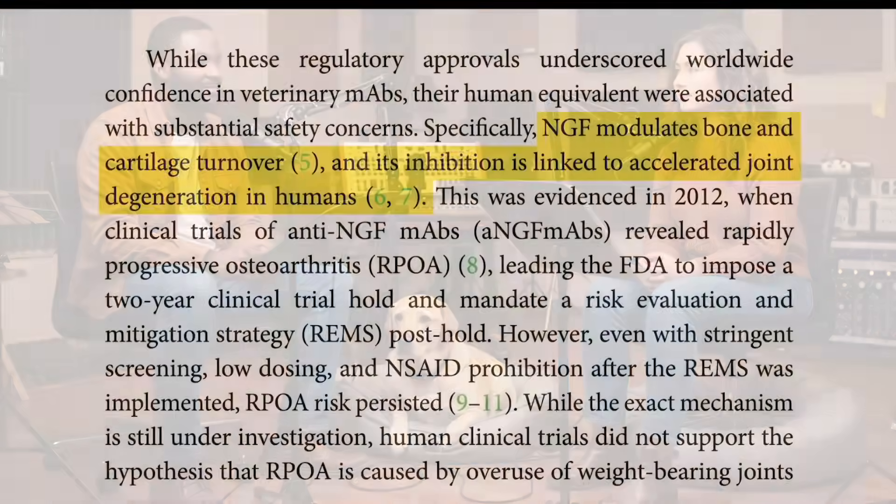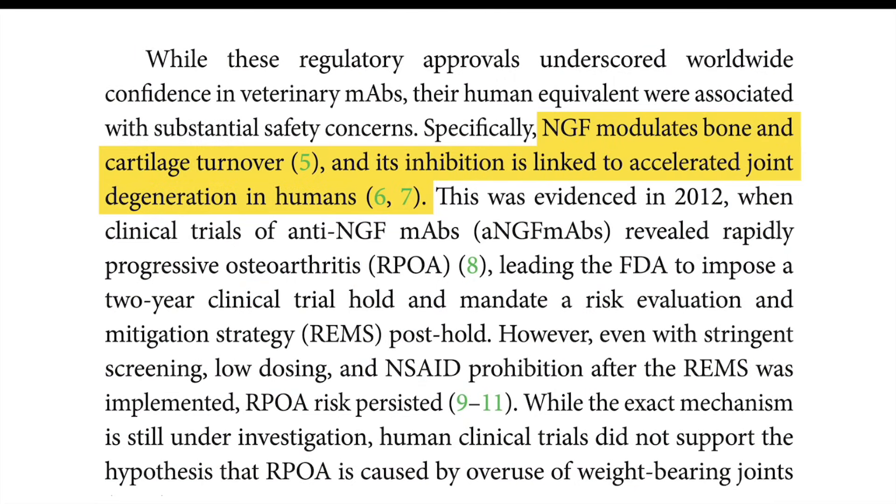The joint damage became a big enough problem that the FDA had to step in. They put some clinical trials on hold and slapped those drugs with a Risk Evaluation and Mitigation Strategy - a REMS. That's a pretty big deal; it means the FDA was seriously concerned. So the question is: what does that have to do with Librela? Well, NGF plays a crucial role in keeping bones and cartilage healthy, so if you block NGF there's a nagging worry that you might cause unintended consequences - like joint problems.